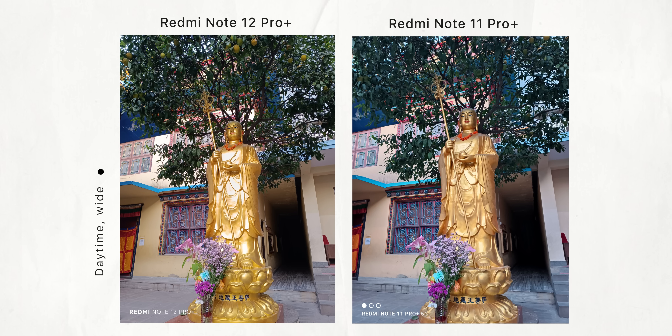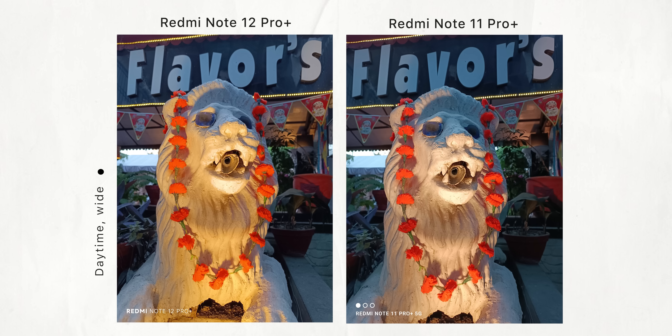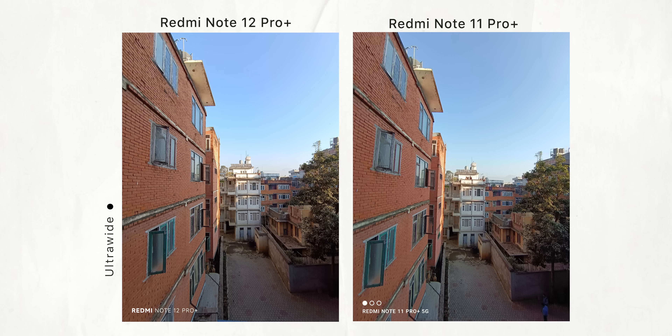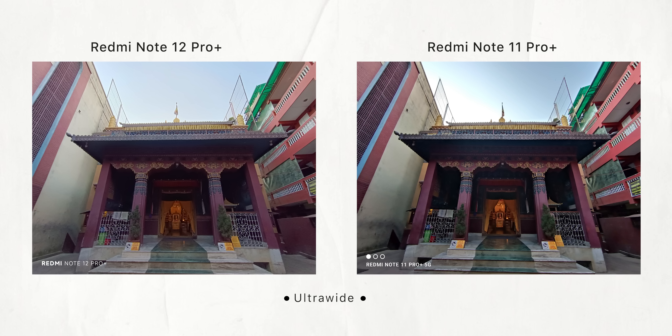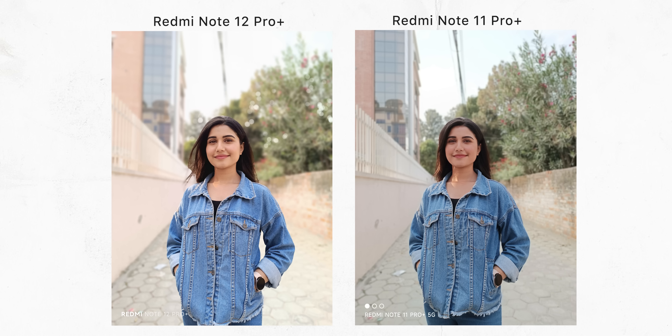Its color processing also tends to be more even, and in most cases I like how it handles contrast too. But the AI processing on these phones is still a little too inconsistent. That 8 megapixel ultrawide angle camera is nothing special though — the Note 12 Pro Plus does manage better dynamic range most of the time, but the overall picture quality is just about average.